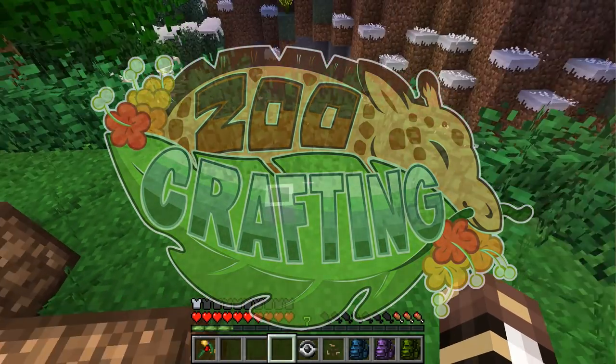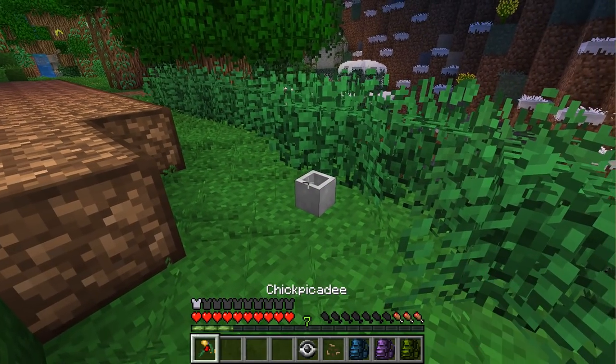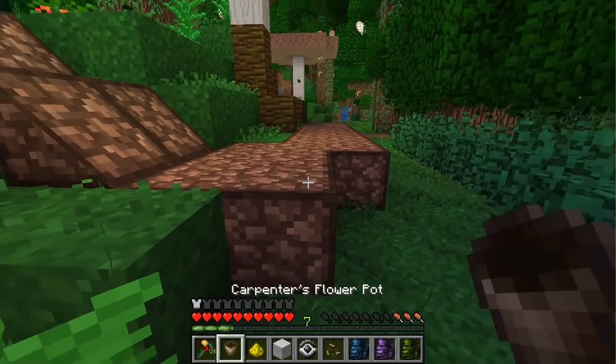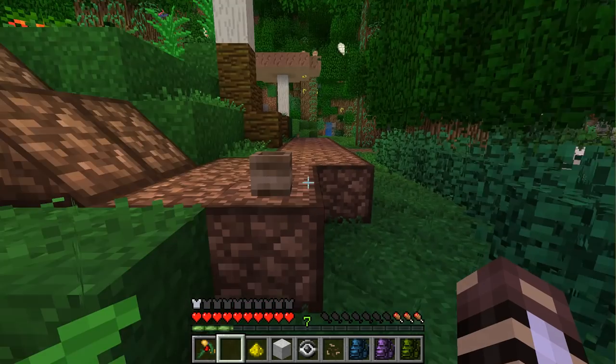Eureka! You guys, it works! Adding glowstone to a carpenter's flower pot. You cannot eat my carpenter's flower pot, you goat.